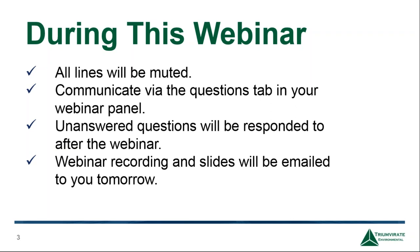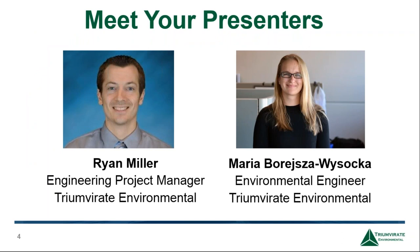I'd like to introduce our speakers. Today we have Ryan Miller and Maria Barysha-Visotska. Starting with Ryan, he is an Engineering Project Manager at Triumvirate Environmental, where he's conducted numerous environmental engineering projects and remedial response actions, including hazardous building materials identification, all in accordance with federal, state, and local environmental regulations. Mr. Miller has carried out engineering consulting services, remedial system operation and maintenance, building material inspections, and emergency response work.